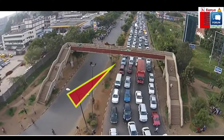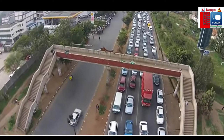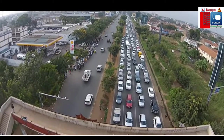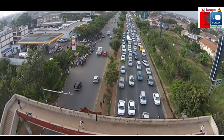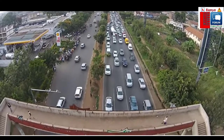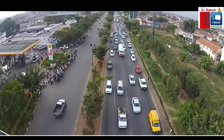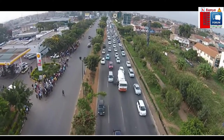As you can also notice, there is a bridge for pedestrians crossing, but they choose not to use it and are crossing on the live road. Many accidents have happened here before where pedestrians have been knocked down. So as pedestrians, we should be responsible for our lives and use the provided resources for our safety.